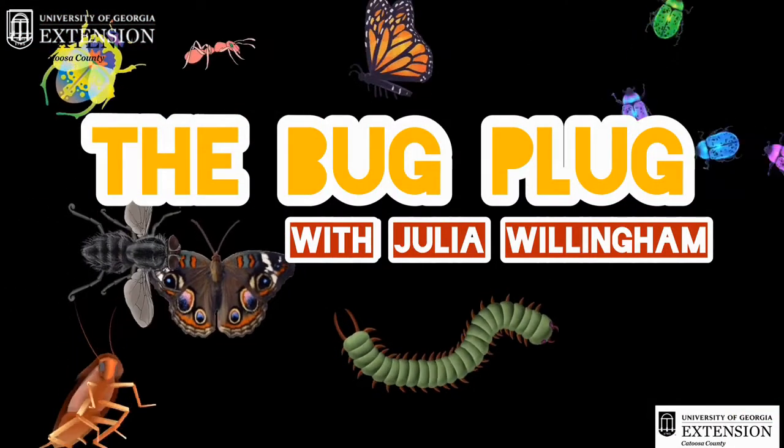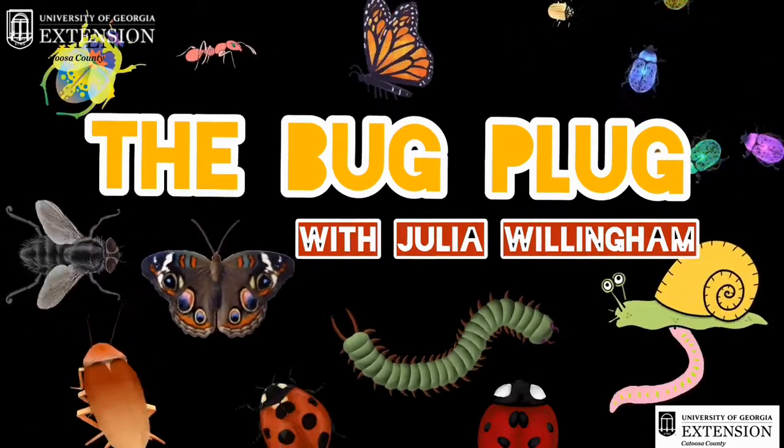Hi everyone! I'm Julia Willingham and I work with Catoosa County Extension, and today we're going to be talking about house ants on The Bug Plug. Here's a short video just for you, all about bugs and what they do with Julia!